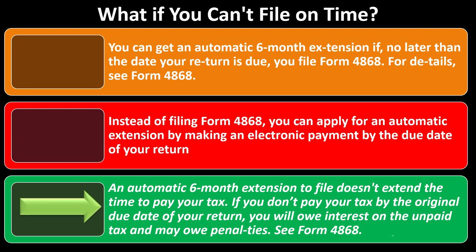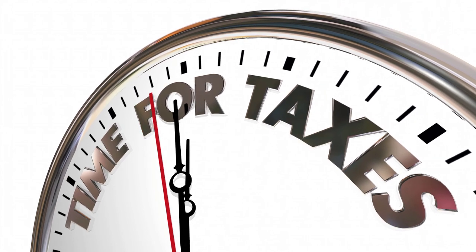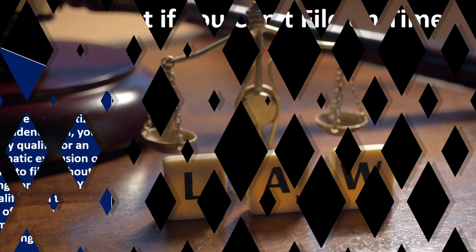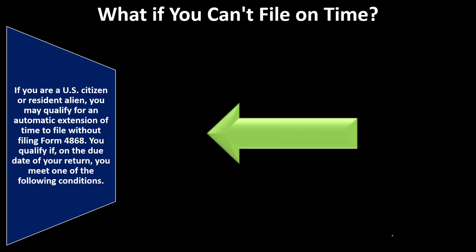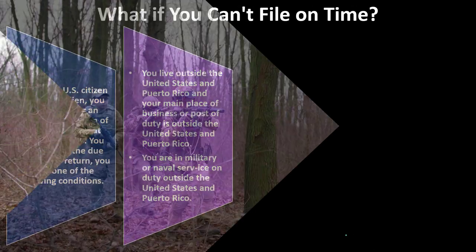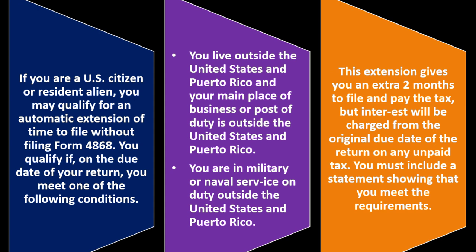An automatic six-month extension to file does not extend the time to pay your tax. If you don't pay your tax by the original due date of your return, you will owe interest on the unpaid tax and may owe penalties — see Form 4868 for details. If you are a U.S. citizen or resident alien living outside the United States and Puerto Rico, or in military or naval service on duty outside the U.S. and Puerto Rico, you may qualify for an automatic two-month extension to file and pay.